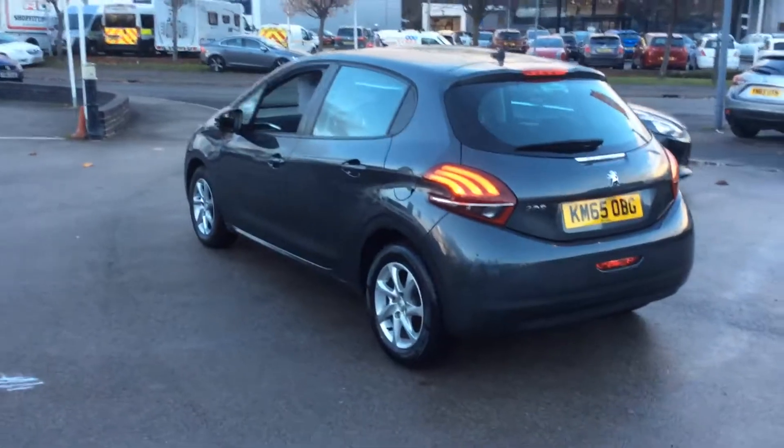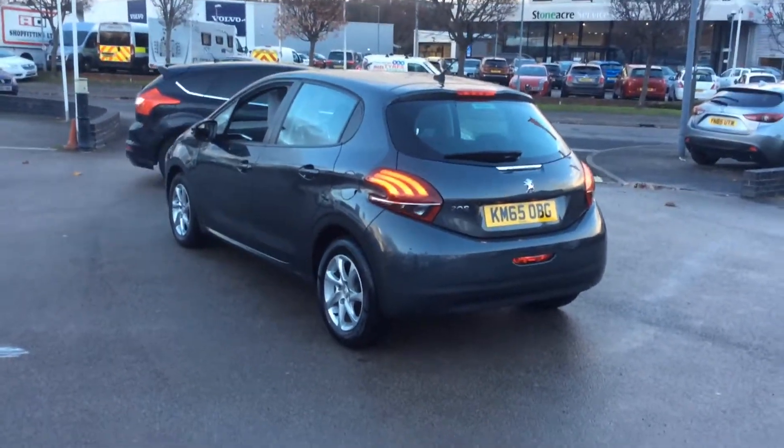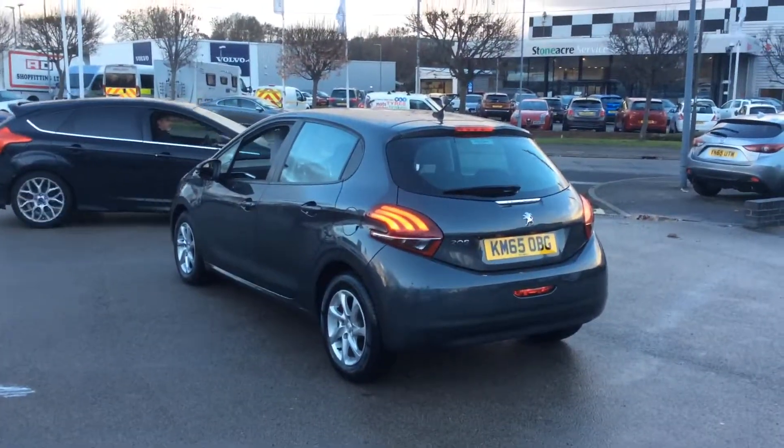If you'd like to enquire about this vehicle or book a test drive, call us today on 01246 450.